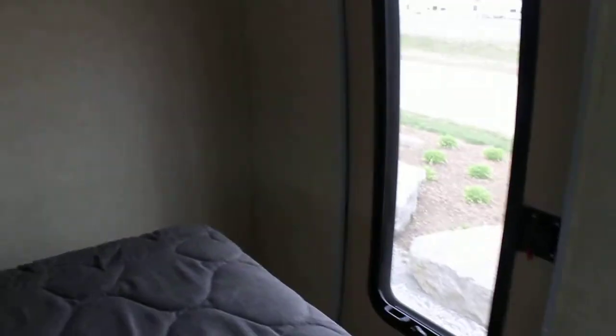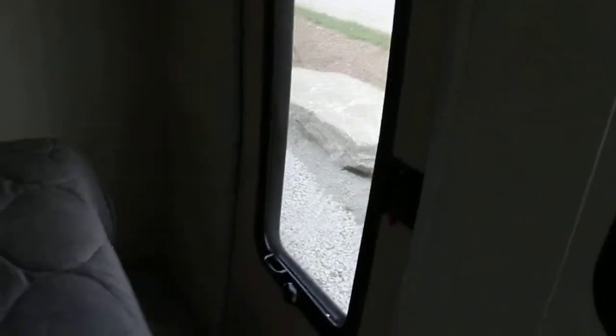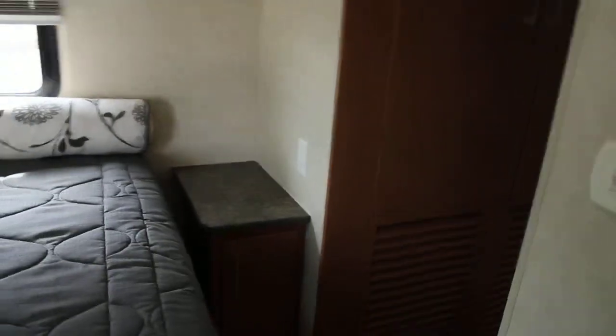We have a second entry into the bedroom. I'll just give a scan across some of the windows — you can notice nice large windows. Each of the entry doors actually has an integrated screen, giving you the ability to actually open up the screen, get fresh air, feel free to lie down and take a nap, but have the security that your door is locked.